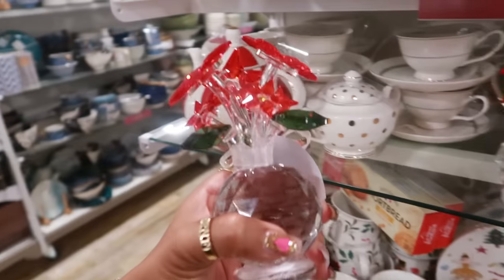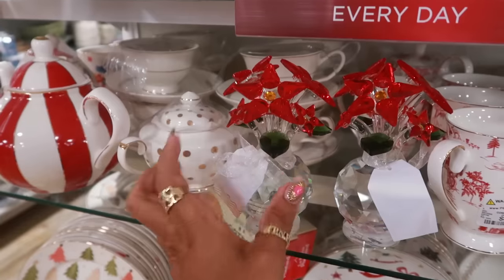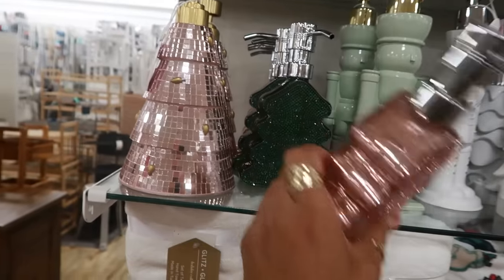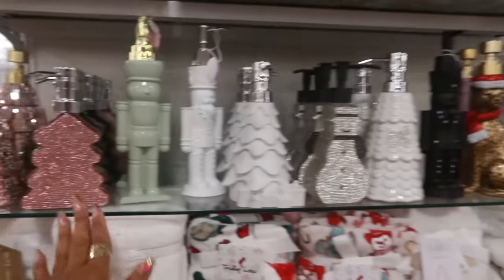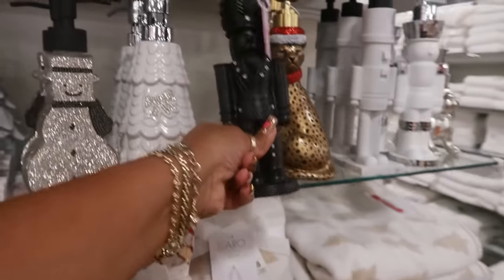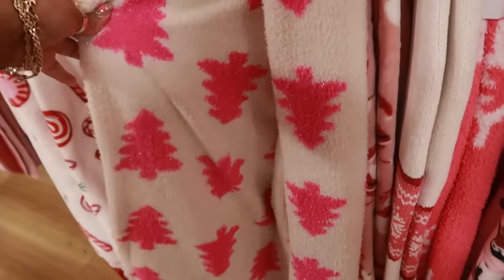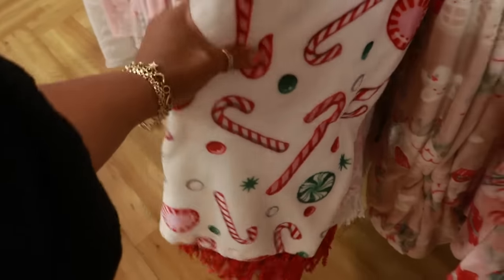Look at some glass flowers for $17 — that would be a cool little gift, flowers that never die. $13 for this one, and oh, I like the black one for $10. Look at that blanket with the hot pink trees — Cupcakes and Cashmere, $20 — and this one with all the candies and peppermints.